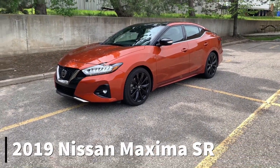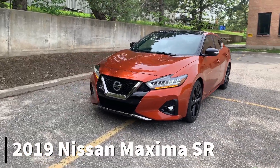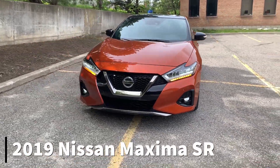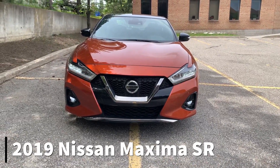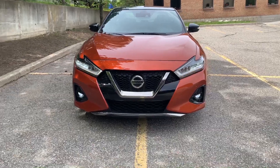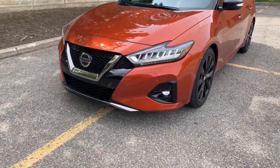This is the 2019 Nissan Maxima, specifically the SR trim, which sits dead center as far as trims go — SL on the bottom, Platinum up top. It features a slightly redesigned front fascia, LED lights throughout, and a very nice deep V-motion grille.